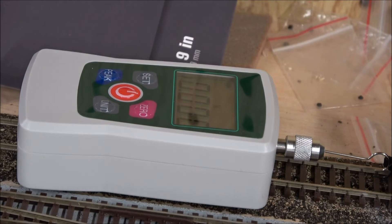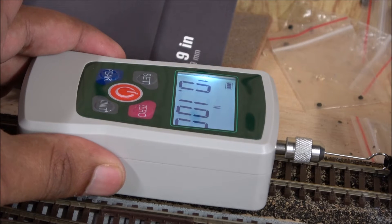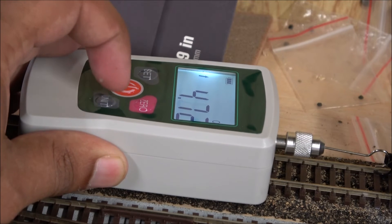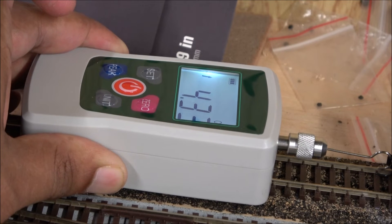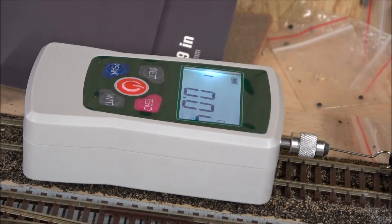Now we're going to do a pull test. Starting to move the locomotive — it's capped out at about four and a half ounces of pulling power. Broadway Limited has really good pulling power, and this is consistent with that. It would certainly pull a prototypical passenger consist easily.